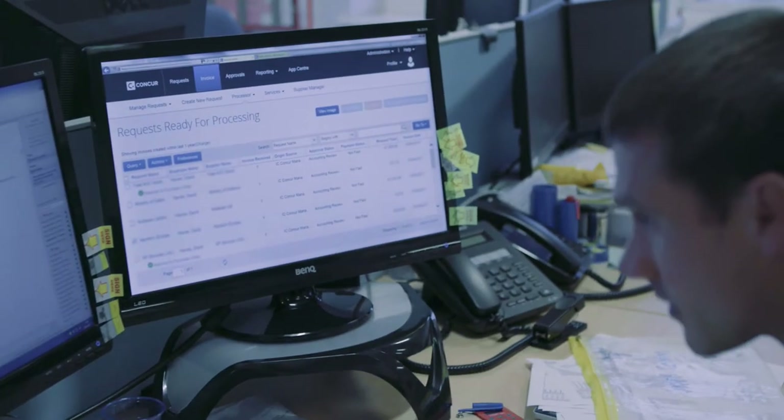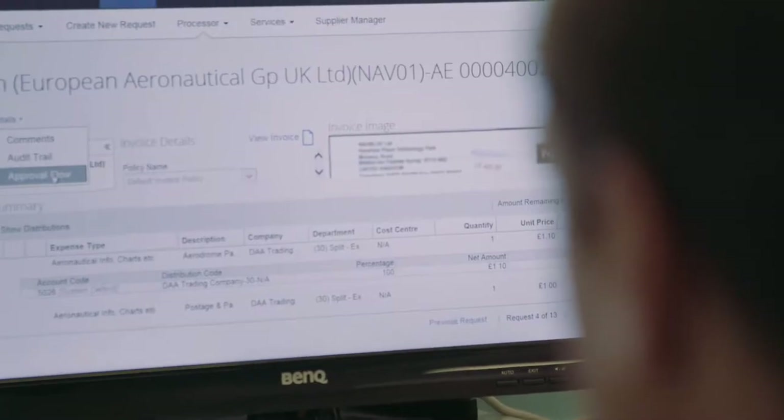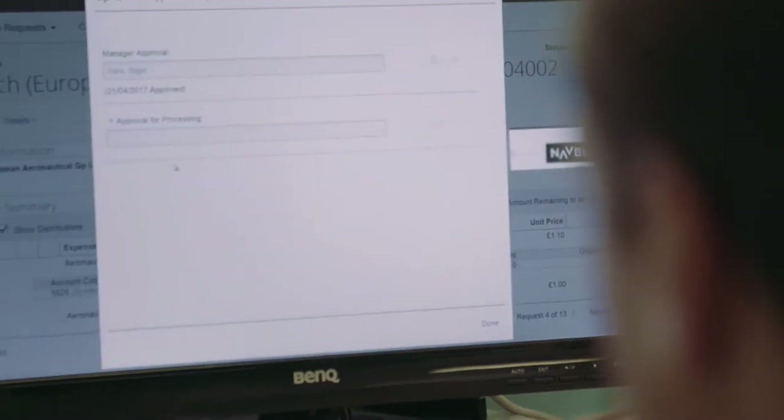Concur was a natural choice for us. The invoice process now is much more streamlined. It's much quicker to recover an invoice that we know is on the system and can be viewed immediately than having to chase around the office for a hard copy.